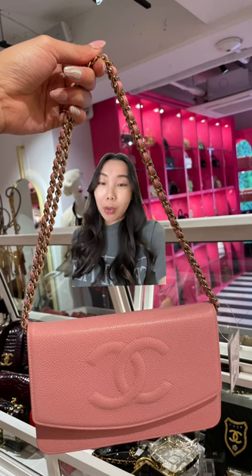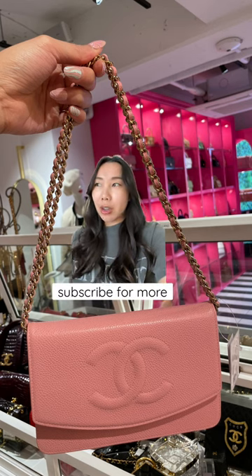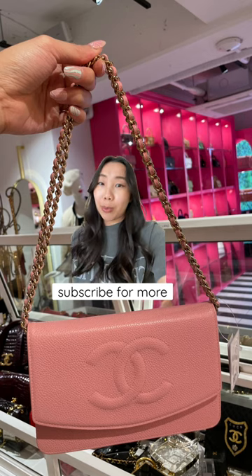Last but not least was this pink wallet on chain. I was really looking for a pink bag, however it just looked a little too vintage for me and it was still around $3,000, so what do you think?